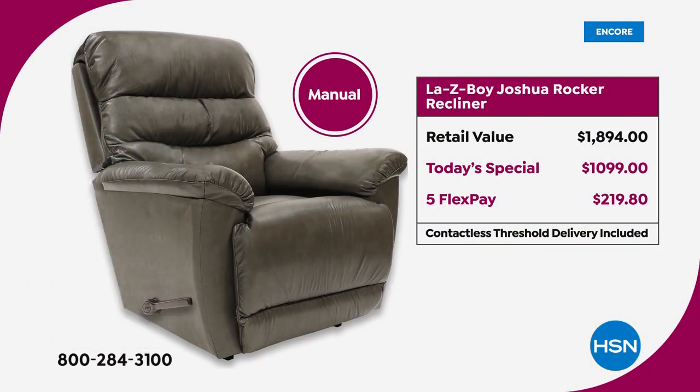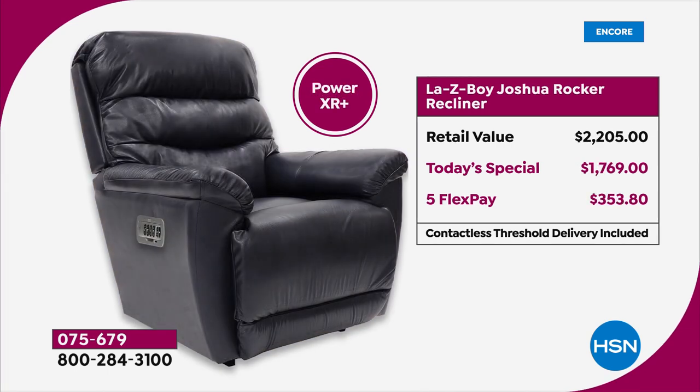Everything rests in the cradle — you have the USB to charge all your devices, which you really need by end of day. The FlexPay is phenomenal, plus we are shipping this to your home for free — no additional delivery fee. If you choose the manual, you save over $800; FlexPay is $219.80 with no interest. The Power XR retails at $2,205 — today's special for one day only. FlexPay is $353.80 with no interest. This is the first and only leather Today's Special of the entire year, and the first time Joshua has ever been offered in leather.